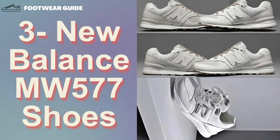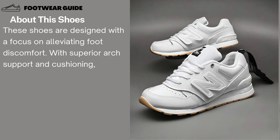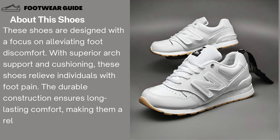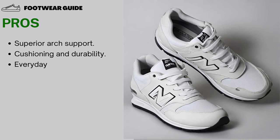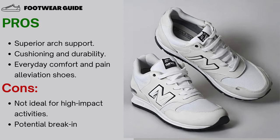Number 3: New Balance MW 577 Shoes. These shoes are designed with a focus on alleviating foot discomfort. With superior arch support and cushioning, these shoes relieve individuals with foot pain. The durable construction ensures long-lasting comfort, making them a reliable choice for everyday wear. Pros: Superior arch support, cushioning and durability, everyday comfort and pain alleviation. Cons: Not ideal for high-impact activities, and a potential break-in period.